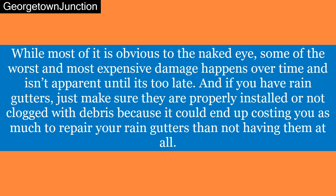While most of it is obvious to the naked eye, some of the worst and most expensive damage happens over time and isn't apparent until it's too late. And if you have rain gutters, just make sure they are properly installed and not clogged with debris, because it could end up costing you as much to repair your rain gutters as not having them at all.